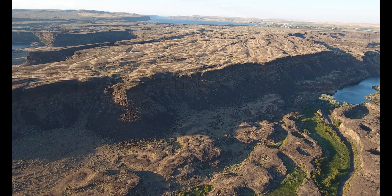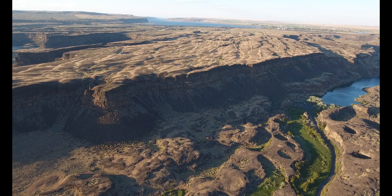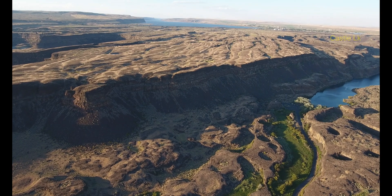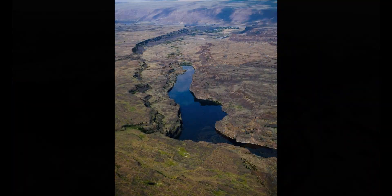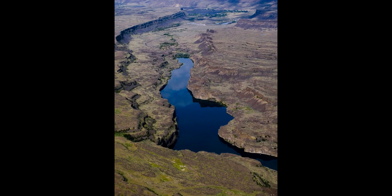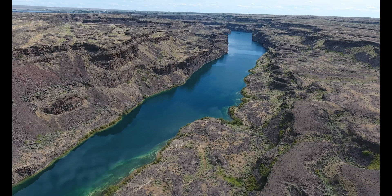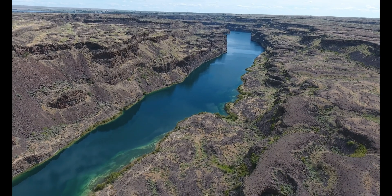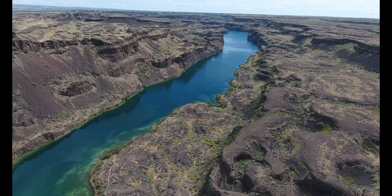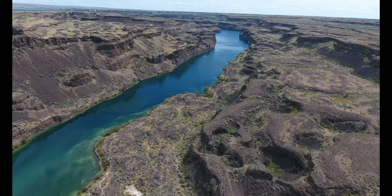Floodwaters that poured over Dry Falls simultaneously dropped into Deep Lake Coulee, as well as the Castle Lake Basin to the east.